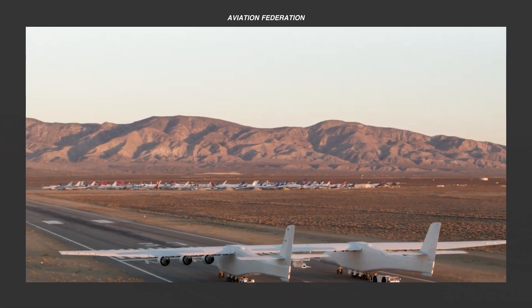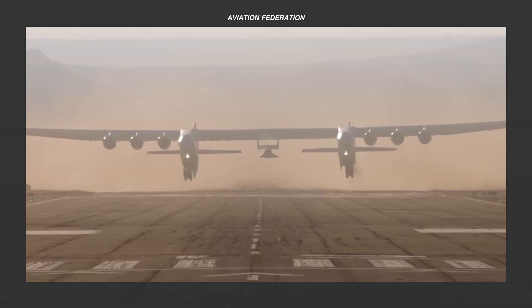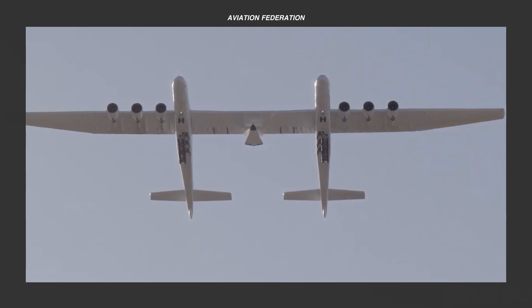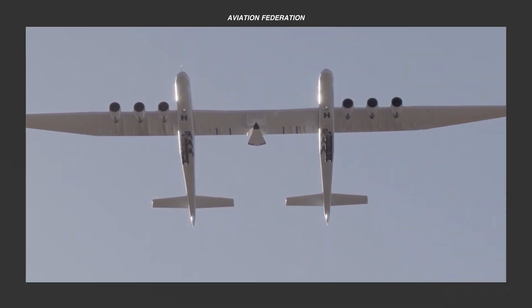If you're new here, I'm Roxanne and you're watching Aviation Federation, your source of exciting information about the latest and greatest in aviation and beyond.